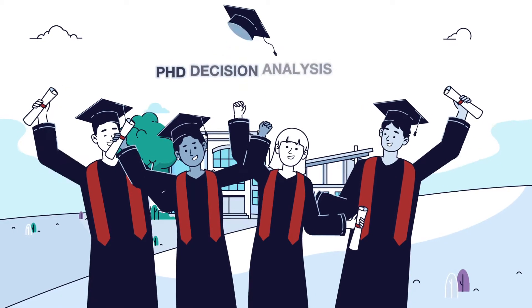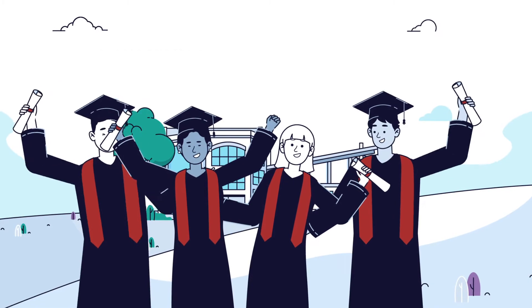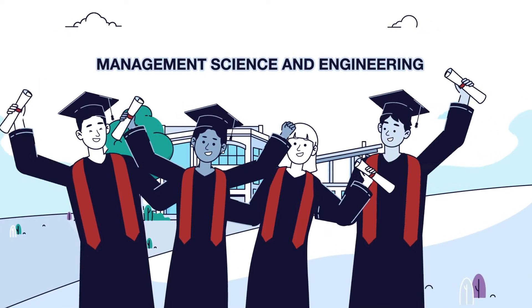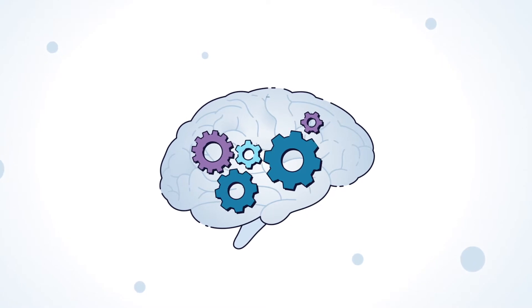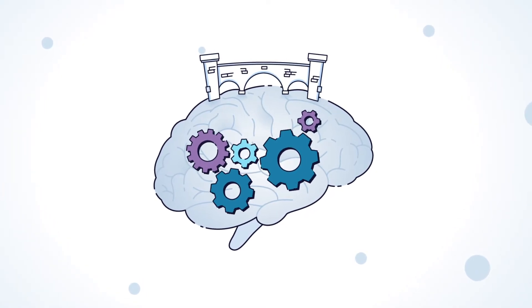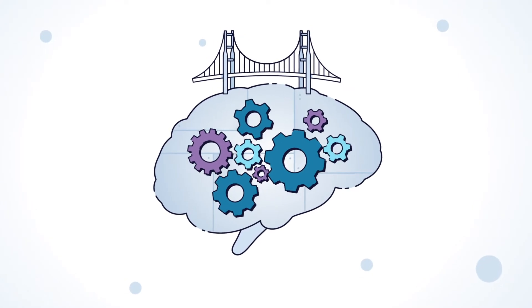If you pursued a PhD in decision analysis at Stanford University, you'd study in the School of Management Science and Engineering. Those engineering roots are applied critical thought, capable of building a bridge to withstand the tests of time, without over-engineering in a way that pushes costs beyond benefits.